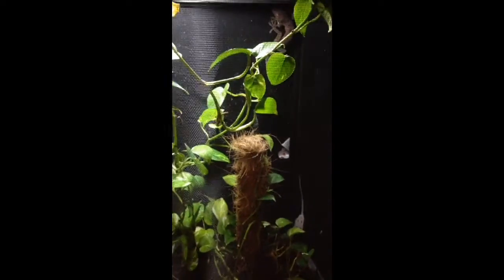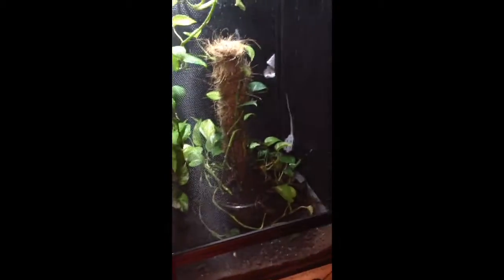Neither the dubias nor the hissers smell, and neither species flies — that's another pro. Over here I have this little screen vivarium that I set up. I really like the way it looks with the pothos vines.